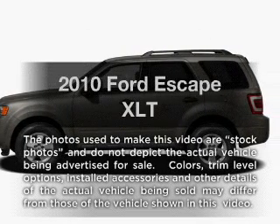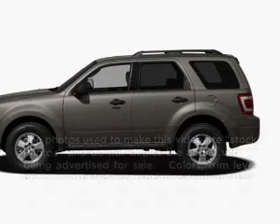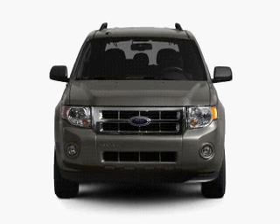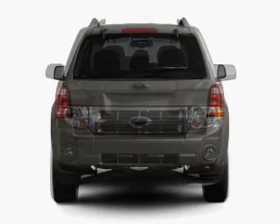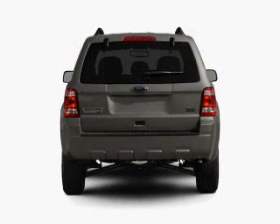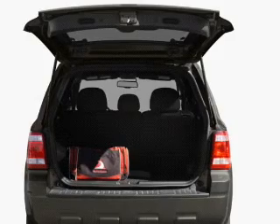Introducing the 2010 Ford Escape. This is the set of wheels you've been looking for, with a reliable six-cylinder engine. The powertrain includes four-wheel drive connected to a smooth shifting six-speed automatic transmission. The anti-lock braking system will help deliver you safely to your destination.